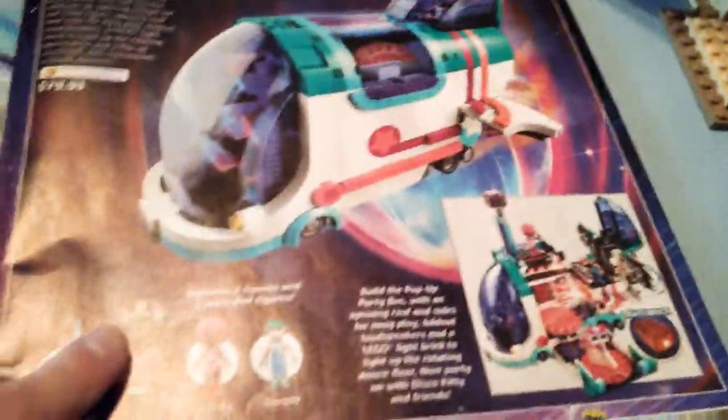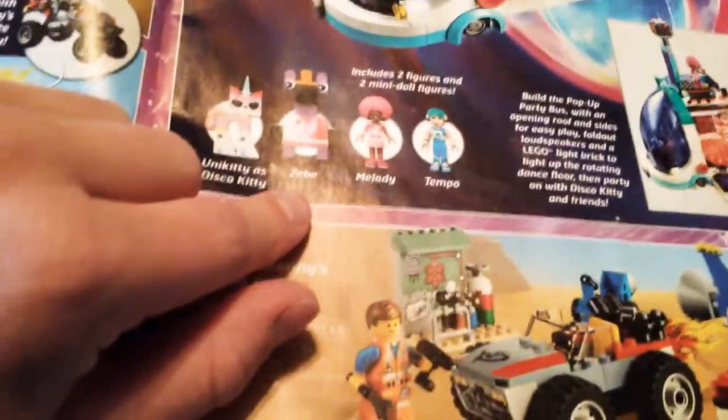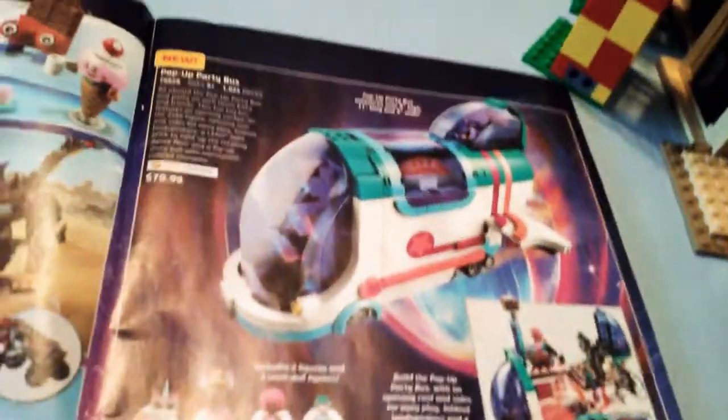That is very cool. You have Captain Metalbeard absolutely getting obliterated by the heart missile thing. We have Emmett and Benny's Build and Fix Workshop, a Junior set. It's a cheap set and it's got both Emmett and Benny in it — that is very nice. And the Pop-Up Party Bus is a very weird set. We've got some interesting things: Unikitty has Disco Kitty, Zeb or Zeb, I don't know, Melody and Tempo. Tempo's got a nice hairpiece though. It's a weird set, but it's got a very great price.